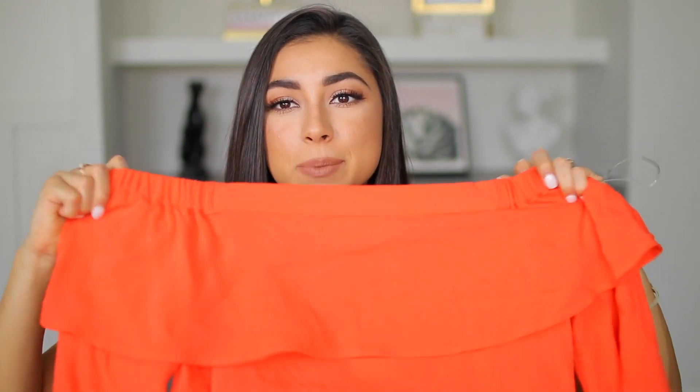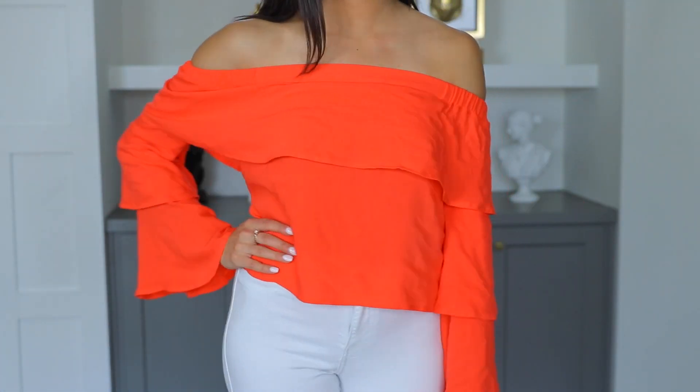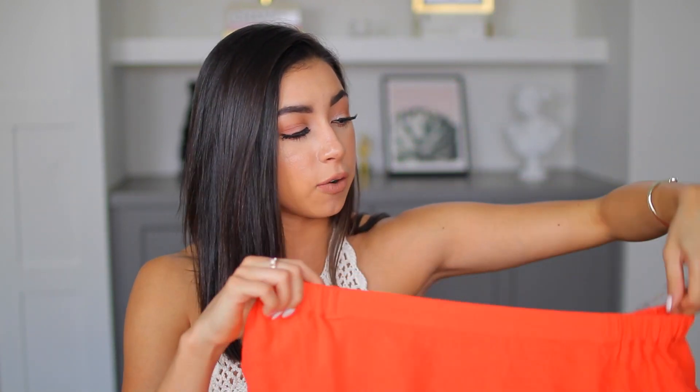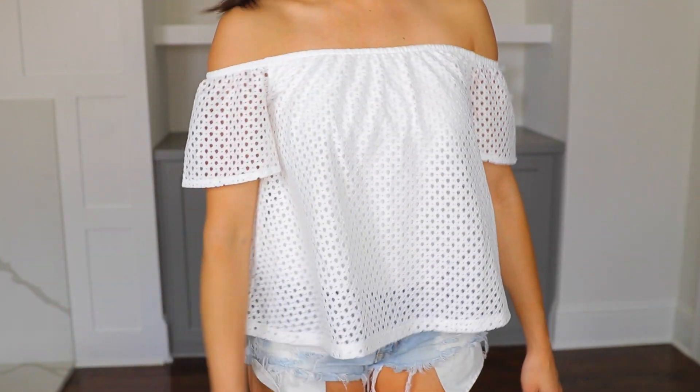The next top is so fun and it screams summer to me. It's this off-the-shoulder top from Chloe and Katie — this is a size small with little bell sleeves. It does come off your shoulders a little bit, and if you lift your arms it will raise up, but this color just makes you look so tan and it's so freaking cute. The next thing I got is another off-the-shoulder top from Nordstrom with cutout patterns. There's white material underneath so it's not see-through, and it's going to look so cute with light wash jean shorts — really lightweight and perfect for summertime.